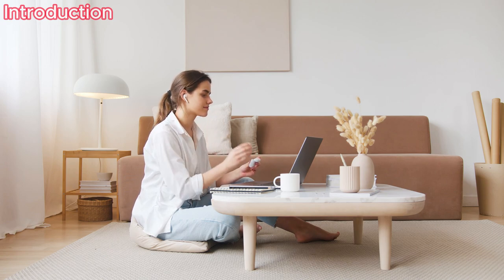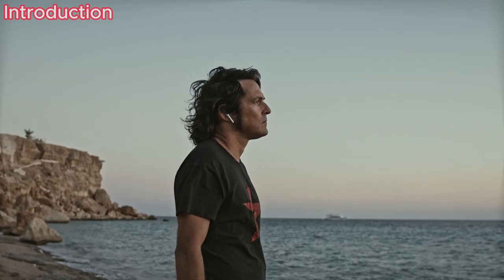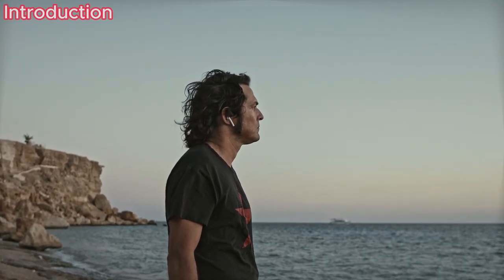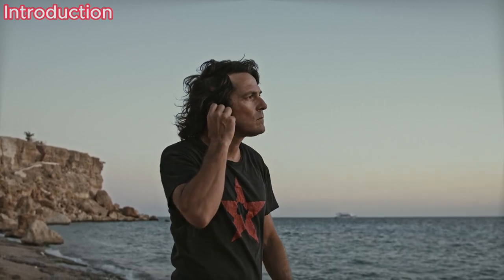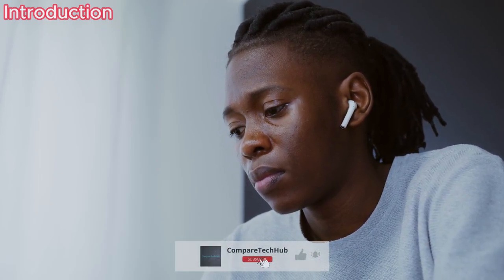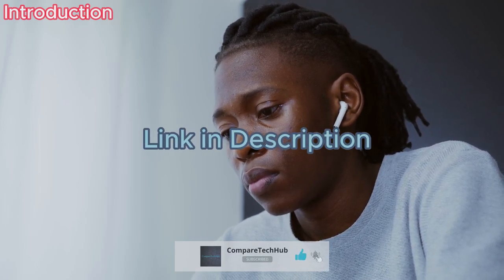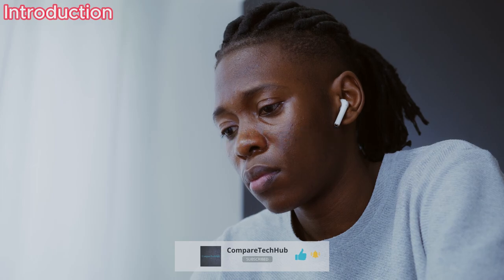We've meticulously searched the tech landscape to present you with the finest earbuds of 2024. Get set to groove to your tunes with flair, leaving the world behind. Don't forget to subscribe to our channel and like our videos. Feel free to leave your questions and suggestions in the comments section — as a team, we'll be delighted to respond. You can find purchase links in the description. Now, let's dive into our review.